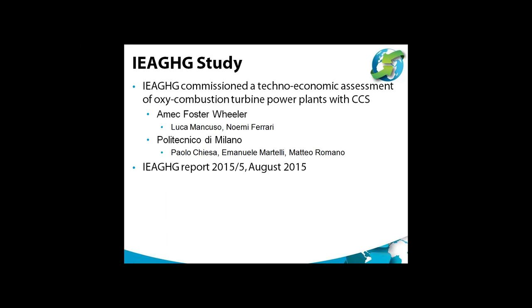In view of this increasing interest in oxy-combustion, IEA GHG commissioned a technical economic assessment study of oxy-combustion turbine power plants with CCS. This was done by Amec Foster-Wheeler, who worked with Polytechnico de Milano. Amec Foster-Wheeler have done a lot of studies for IEA GHG on various types of power plants and industrial plants with CCS, so the assessments are consistent and comparable with assessments of other technologies.